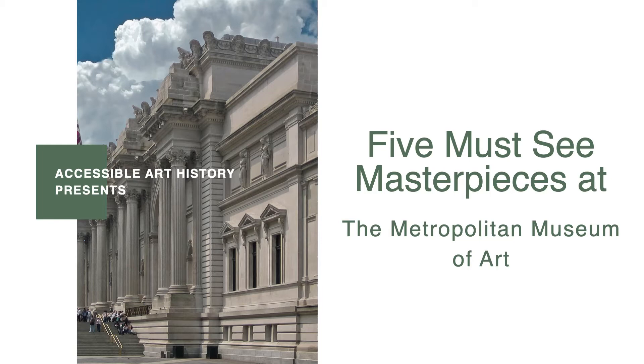Welcome back to the Accessible Art History YouTube channel. This week marks the 150th anniversary of the Metropolitan Museum of Art. Today, the Met is the largest museum in the United States and the fourth most visited museum in the world. To celebrate, we are going to explore five must-see masterpieces that can be found there.